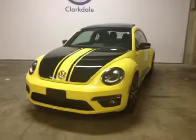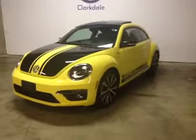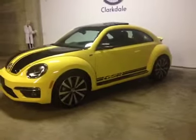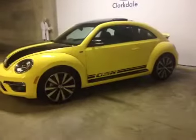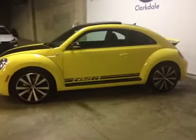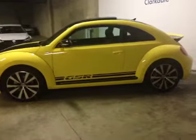This is a 2014 Volkswagen Beetle GSR. It's got a two-liter turbocharged four-cylinder gas engine, six-speed manual transmission, and just over 10,000 kilometers on it.